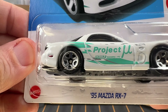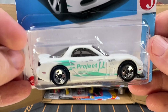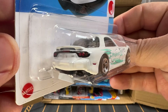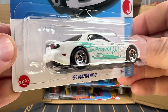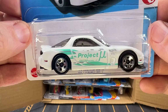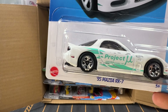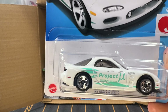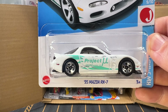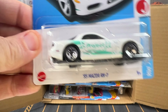Next, we have got a 1995 Mazda RX-7. I like the RX-7 and I like this generation. This is in white and new for this case. This represents a third-generation RX-7, and this casting has been in use since 2017.